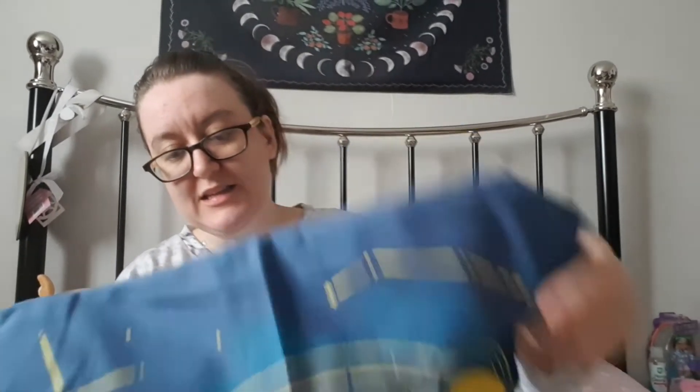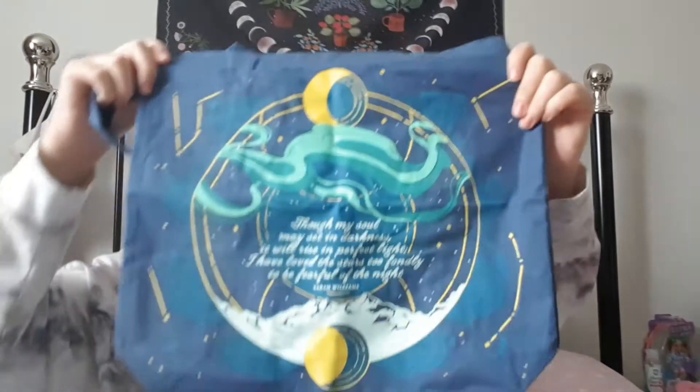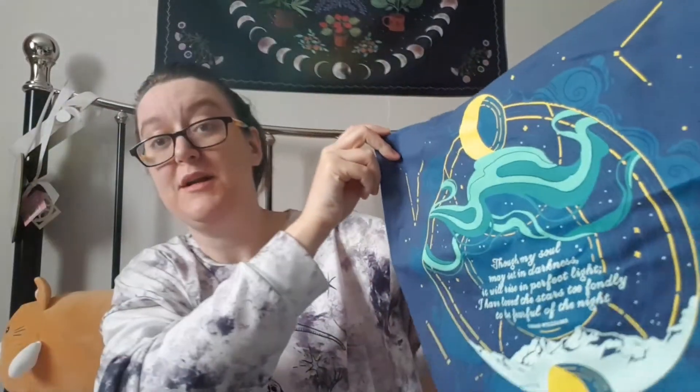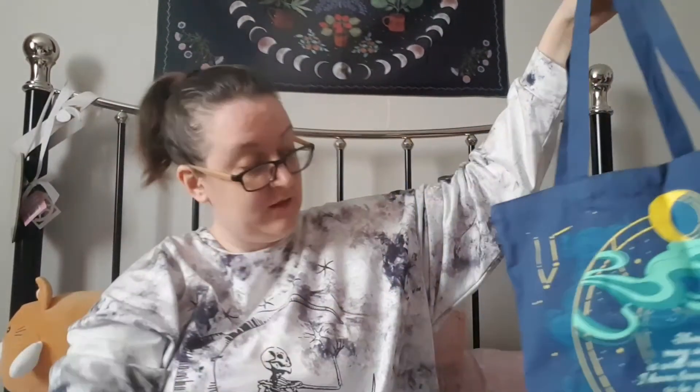I'm going to pop all those little bits back into the bag but I'm going to keep my crystal with me. And the last item before the book is this tote bag. I actually love tote bags — I have a collection of them. I just love keeping one in my rucksack. It's a gorgeous design, a gorgeous blue colour. And it says: 'Though my soul may set in darkness, it will rise in perfect light. I have loved the stars too fondly to be fearful of the night.' That's by Sarah Williams. I love that — this might be my new go-to tote bag. It's a pretty decent size as well.